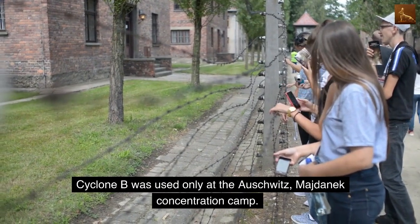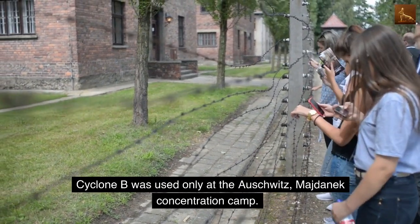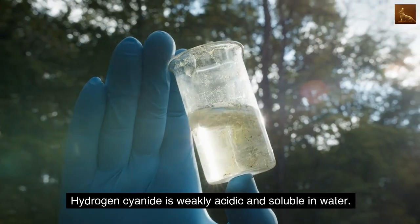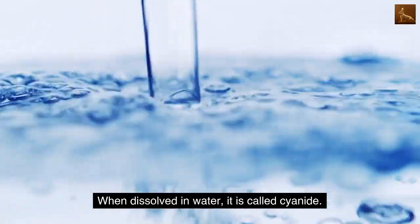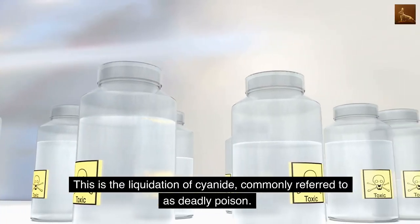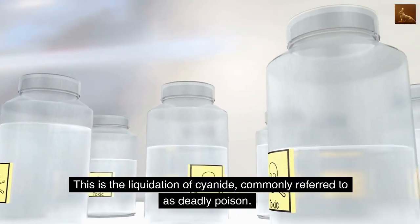Zyklon B was used only at the Auschwitz-Majdanek concentration camp. Hydrogen cyanide is weakly acidic and soluble in water. When dissolved in water, it is called cyanide — commonly referred to as a deadly poison.